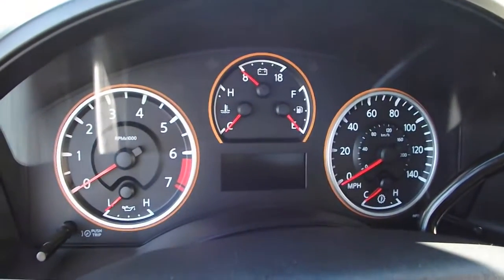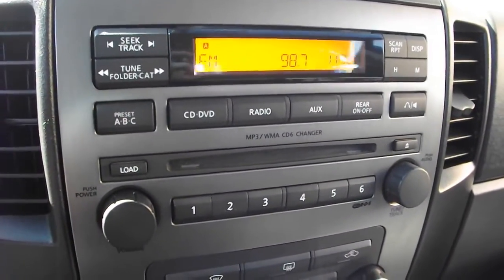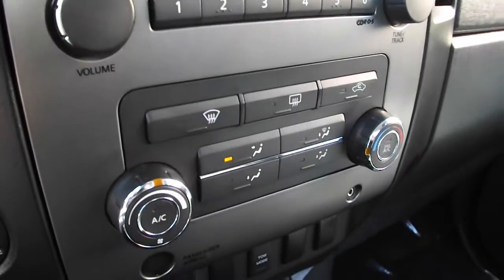On-wheel cruise control, a detailed gauge display, and an MP3-capable multi-disc AM/FM CD stereo with auxiliary input, plus air conditioning.